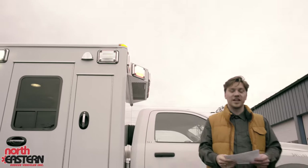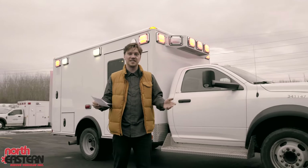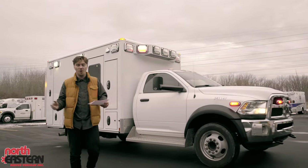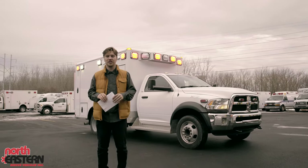This vehicle is extremely clean and priced to sell. If you're interested in this vehicle, contact us at Northeastern Rescue Vehicles or UsedAmbulances.com and we'd be happy to talk to you or send you any more information that you might like.